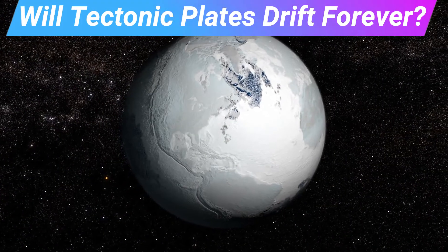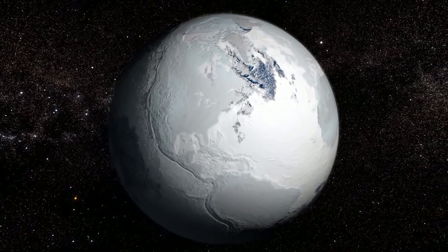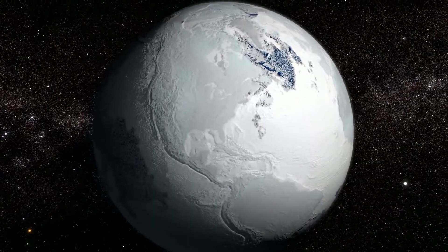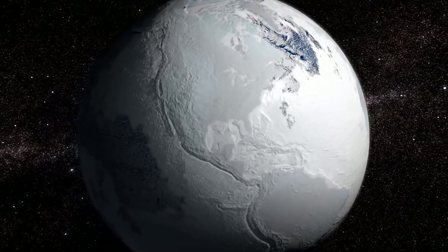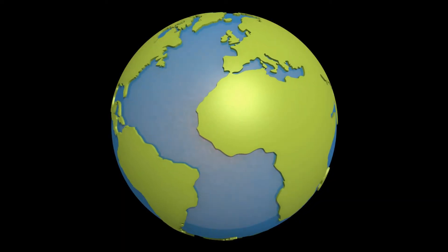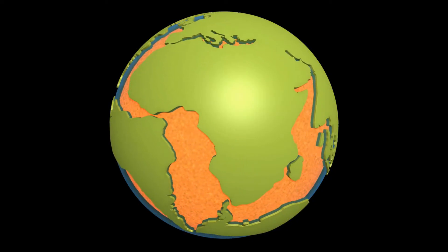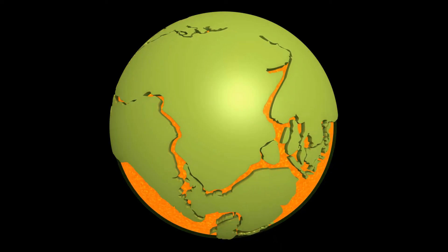Will tectonic plates drift forever? No. Supercomputer models predict that in five billion years, the Earth will cool to the point where everything will grind to a halt and the continents will be locked in place forever. But in just 250 million years from now, all of the Earth's landmass is projected to be smooshed back into another single supercontinent like Pangaea.